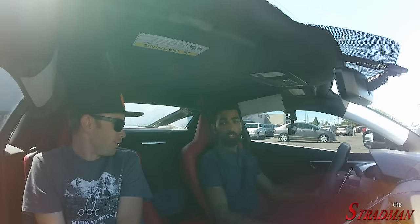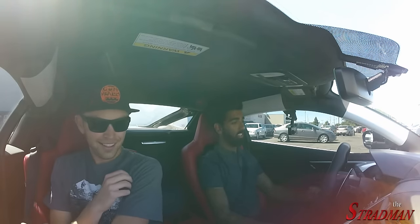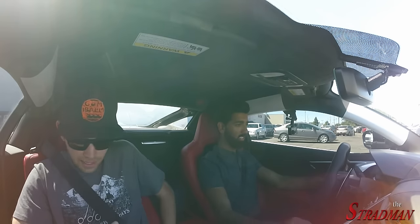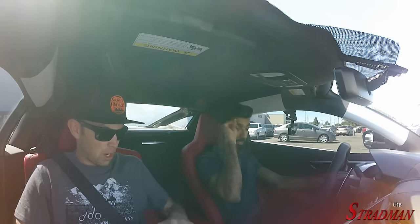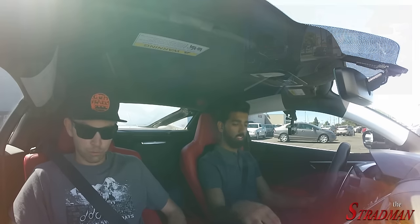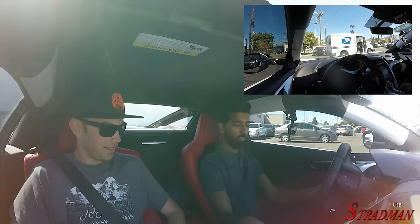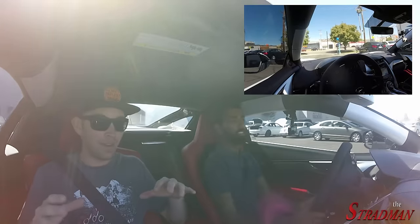This car is comfortable. Like, you just sink into the seats and it drives so smooth. This is such a different feel. You feel really low, I think, because of the center console — how it's raised up. I really like the seating position. This is a totally different car in a lot of ways compared to the R8.